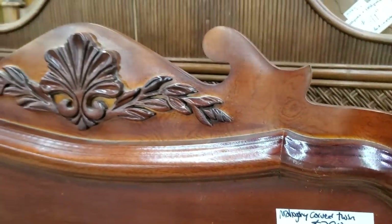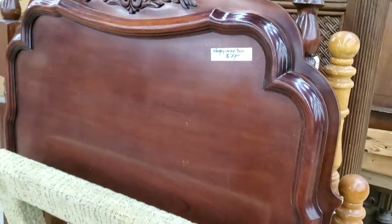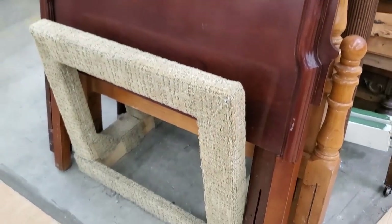Look at this mahogany twin bed — look at this old bed. $29. Isn't that beautiful? They make your bedroom look so fancy.